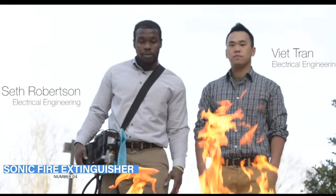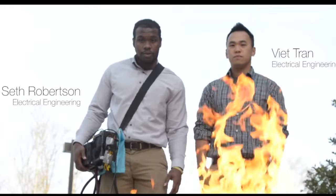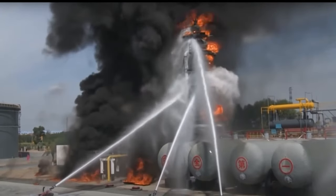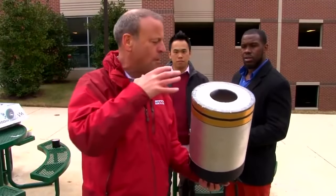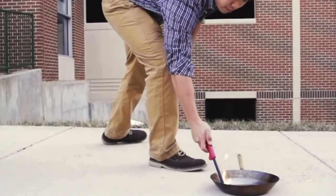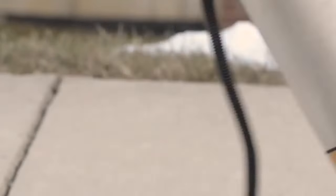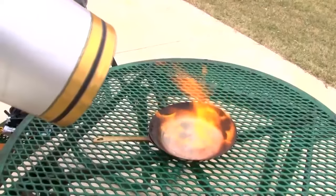Number 4: Sonic Fire Extinguisher. Two engineering students created a new-generation fire extinguisher that extinguishes flames by playing heavy bass. We no longer have to rely on water or chemicals. This sonic fire extinguisher uses sound waves spread through a mobile subwoofer gun. The technology went viral and the duo began appearing on local TV and in other media.